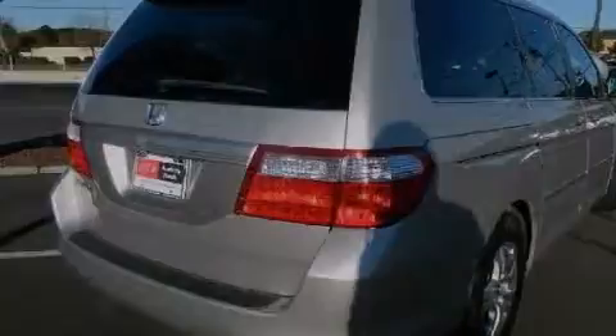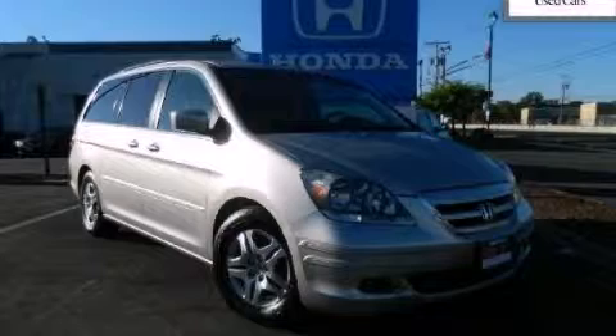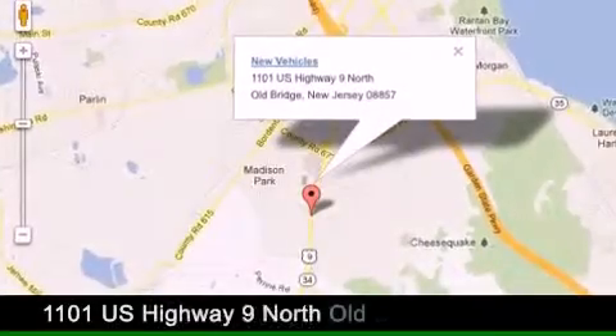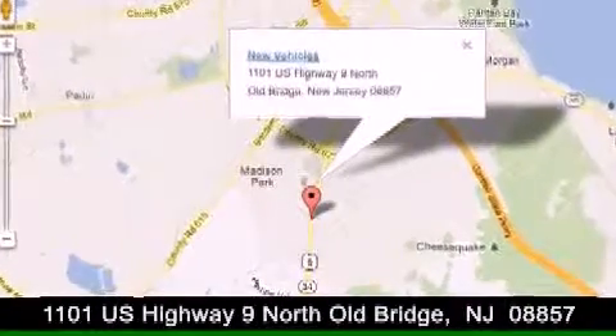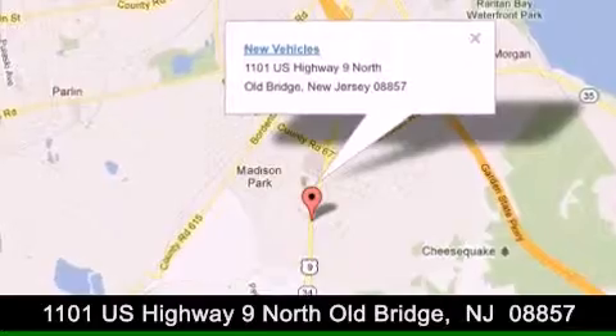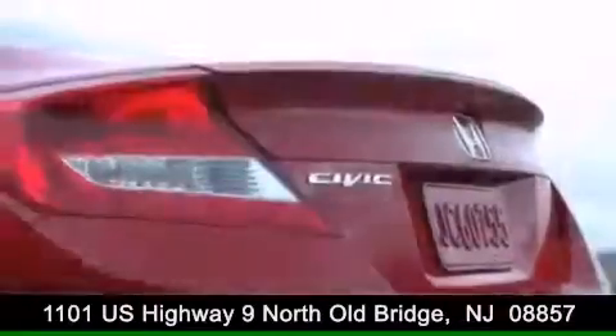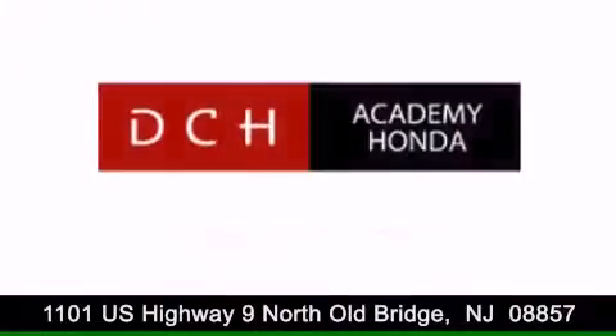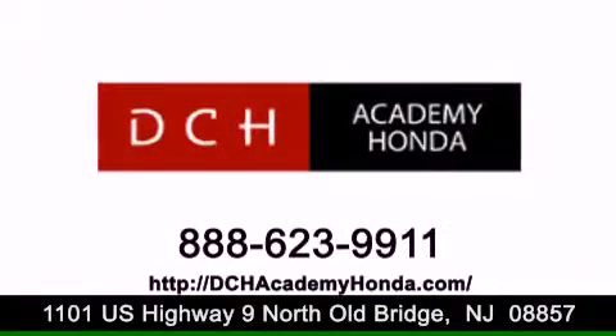Call now to find out how you can own this breathtaking vehicle. DCH Academy Honda is conveniently located at 1101 US Highway 9 North in Old Bridge. Contact us today to find out about our financing specials or visit us at dchacademyhonda.com.